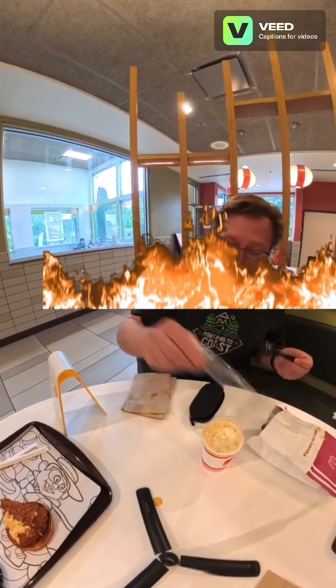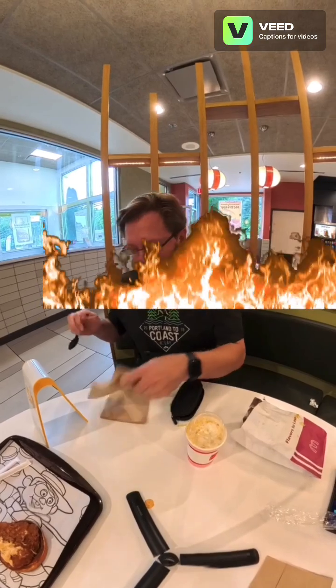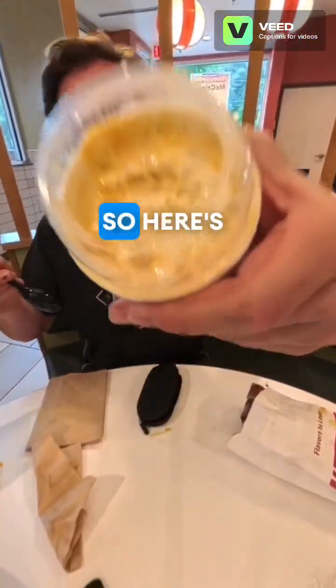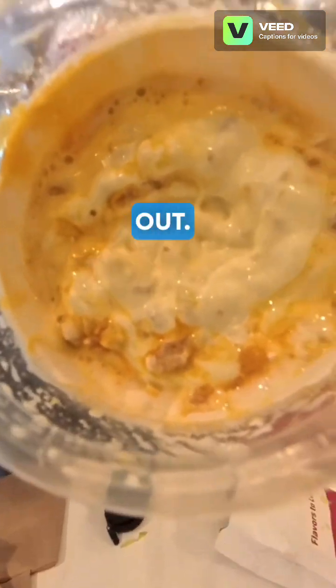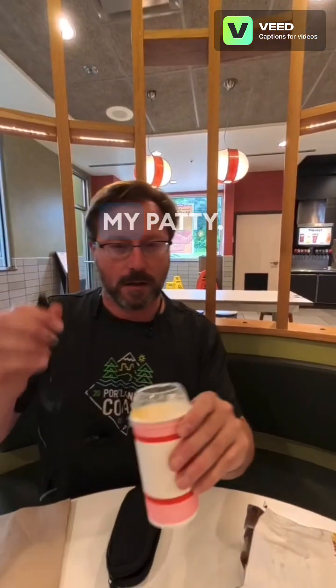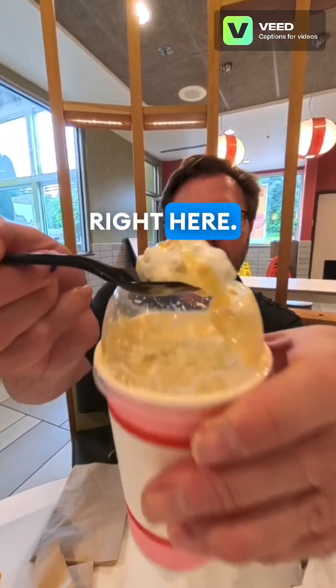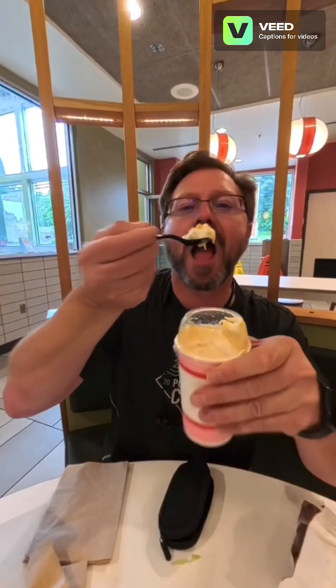Now I'm gonna try this McFlurry because my mouth is kind of a little on fire. Here goes the Grandma McFlurry — check that out. I'm gonna get you spooned up right here. Crunchy. Pretty good.